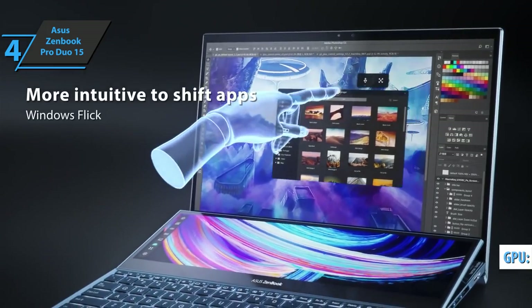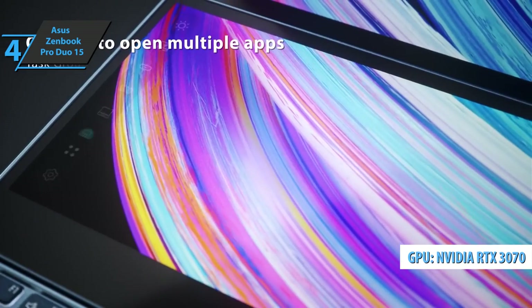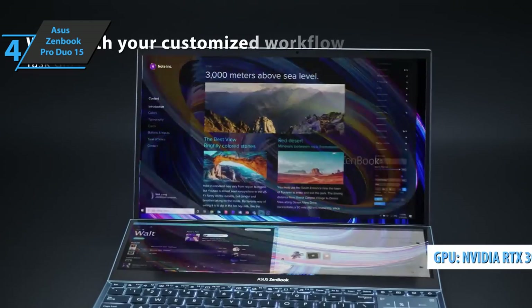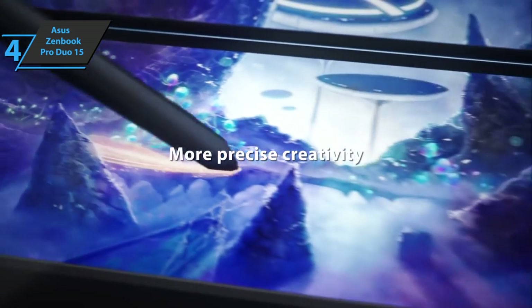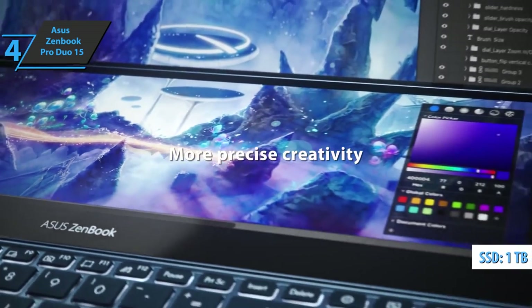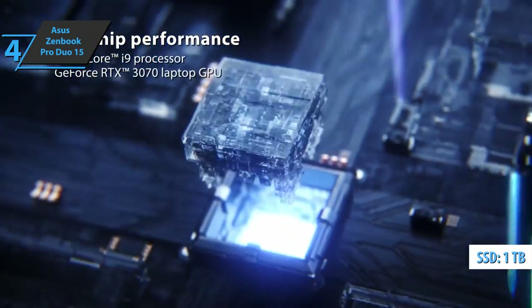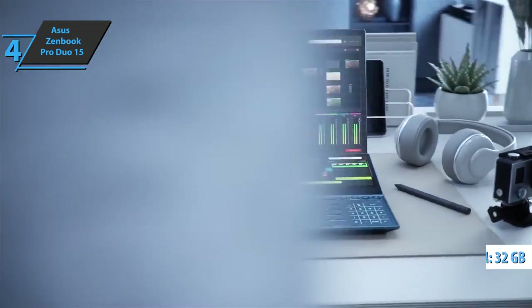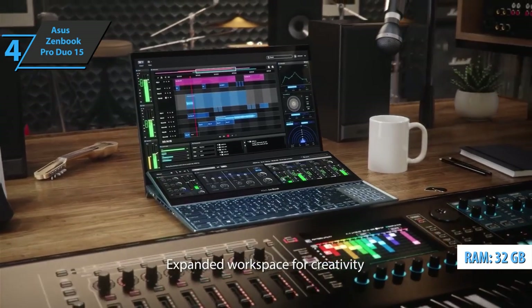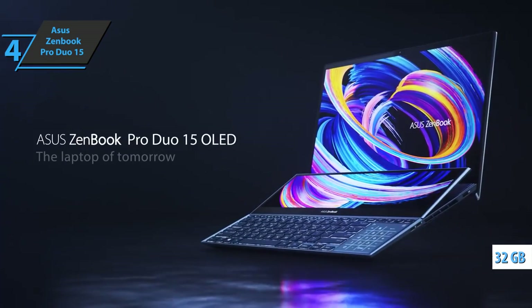The device comes with an RTX 3070 8GB GDDR6 graphics card from NVIDIA's GeForce range. Finally, the Windows 10 Home operating system is installed on the 1TB SSD hard drive and works great. Users particularly like the fast SSD hard drive and 32GB of RAM, as well as the AAS Plus cooling system.